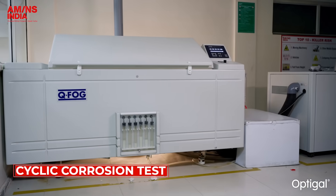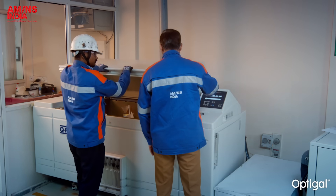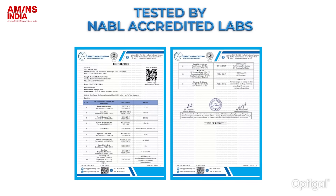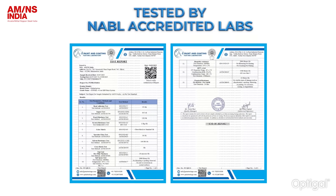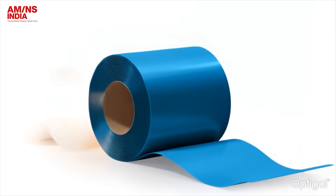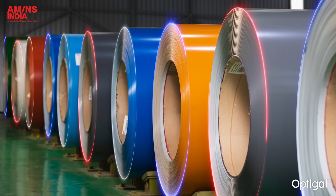Finally, the cyclic corrosion test exposes the paint film to alternating wet and dry conditions — one of the most aggressive durability checks. While these tests are conducted internally, NABL accredited third-party labs also perform independent testing, confirming and validating internal results. Before even one coil is dispatched, it passes through this maze of precision.